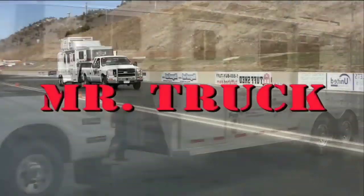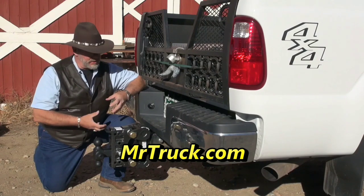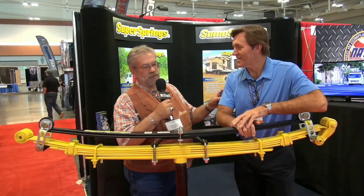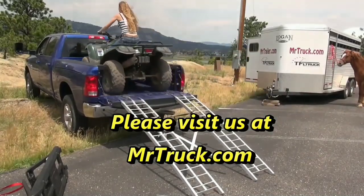Time for Mr. Truck, reviewing the latest innovations for your truck and trailer. Howdy folks, this is Dan with Mr. Truck TV.